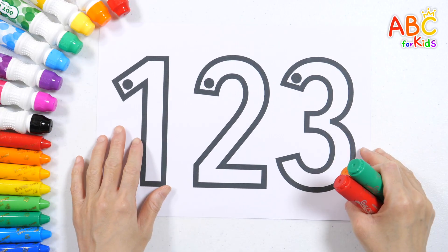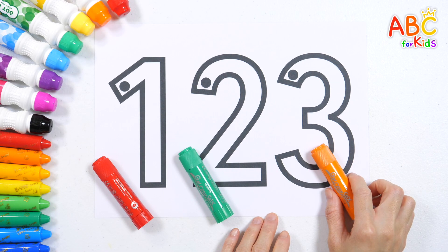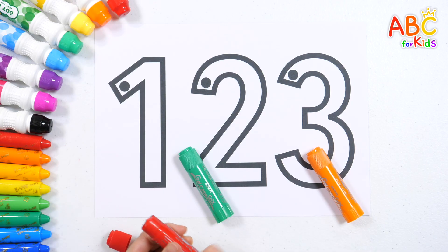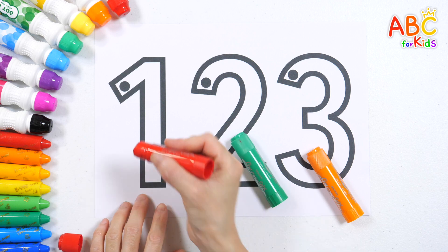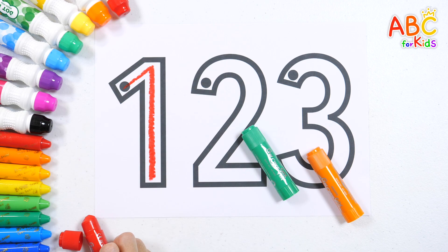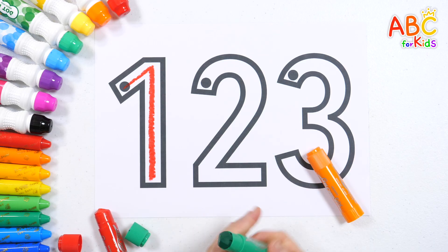Shall we write numbers one, two, and three with red, green, and orange crayons? Let's start by writing number one with a red crayon! One! You can follow along slowly and read it out loud!